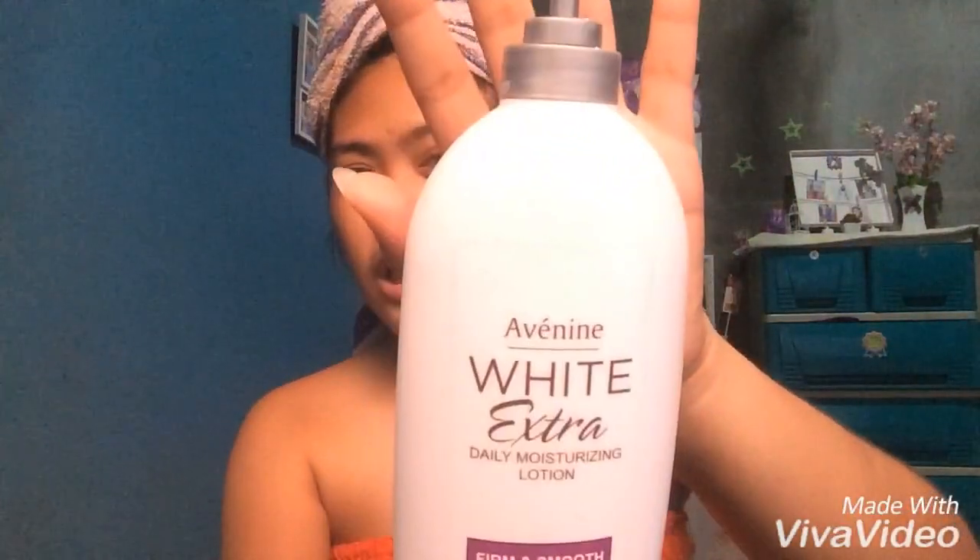After that, ang ginagamit ko ay lotion. Pag nasa bahay lang ako, hindi ako gaano mag-lotion. Kaya yung ginagamit ko ay walang SPF — ito yung Avenine, galing sa Watson. Hindi na ako masaya nung naglo-lotion sa paa kasi lumalagkit. Malagkit doon.